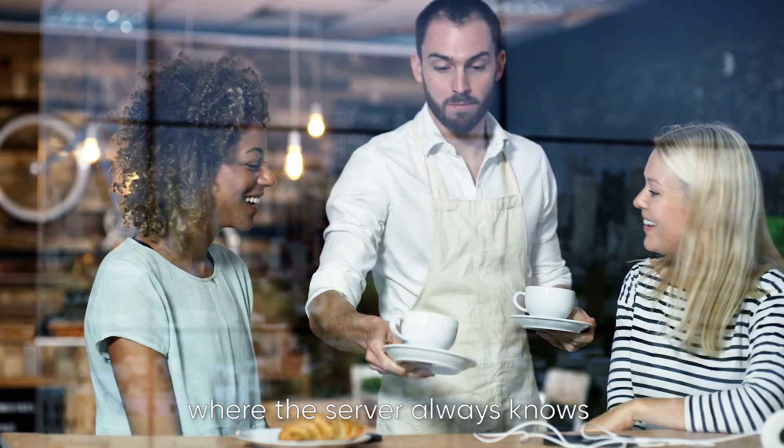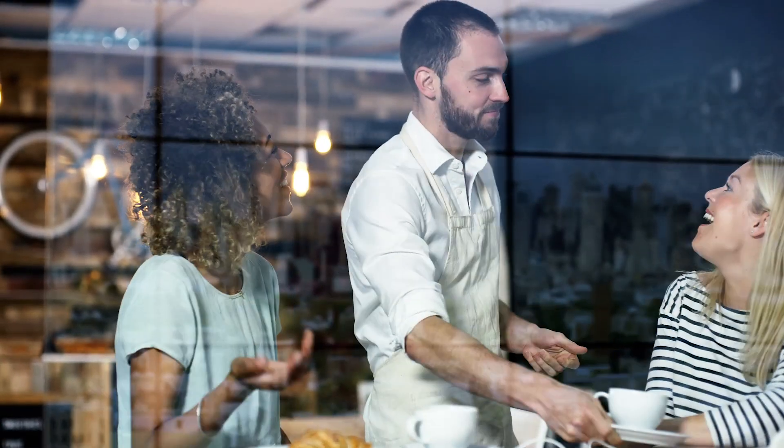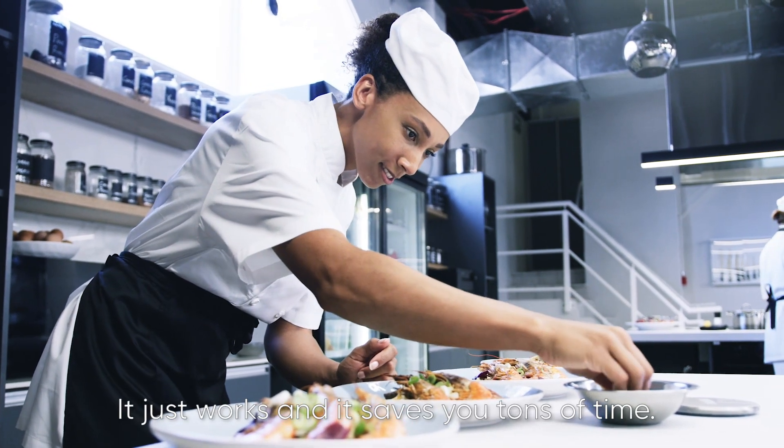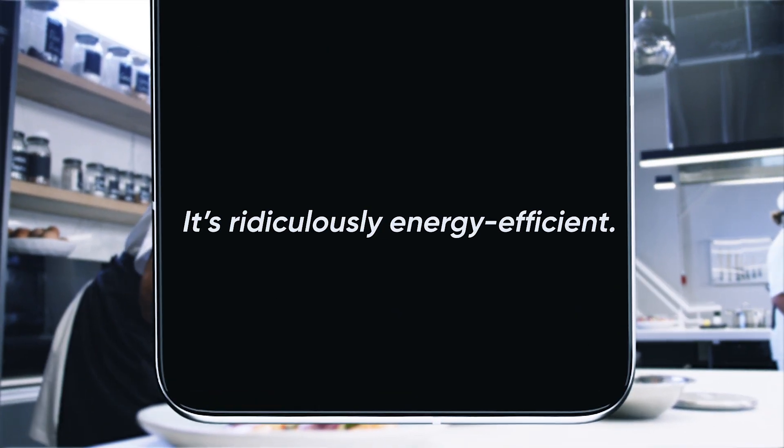is like going to a restaurant where the server always knows what you want before you say it and the chef knows how to cook it perfectly to your taste. It just works, and it saves you tons of time.